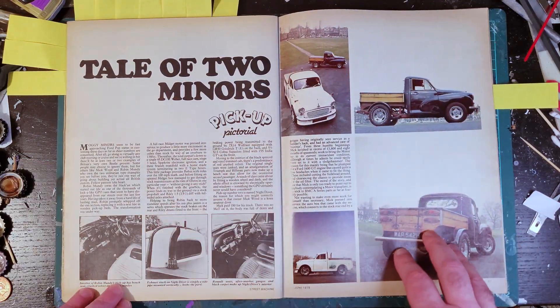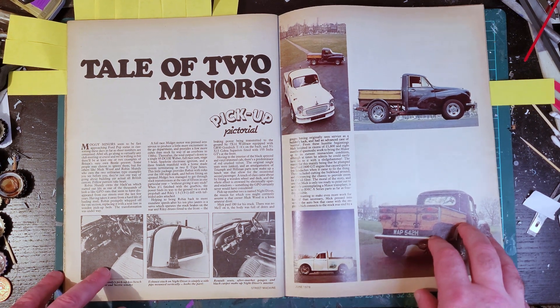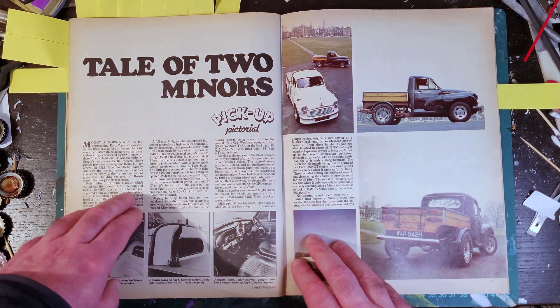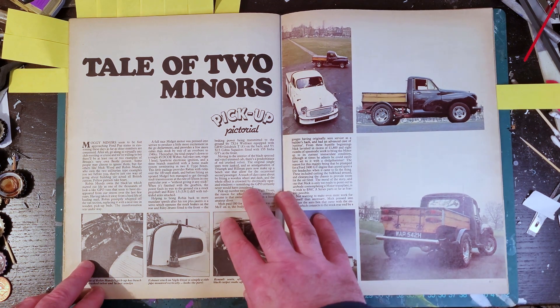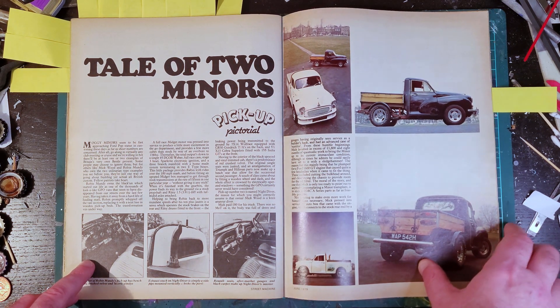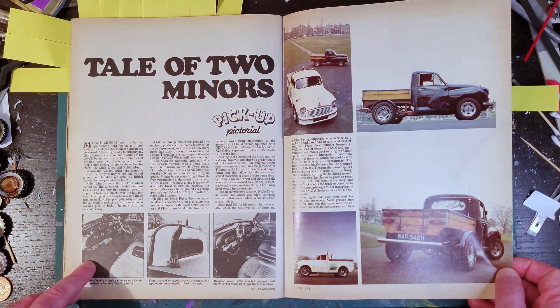A couple more pages and we've got two Morris Minor pickups. The Morris Minor is the other classic base for a British custom, though when they were writing this they weren't as popular as the Ford Pop - but since then they've definitely become more so. And you've got to love these two ex-Post Office vans, converted to pickups.